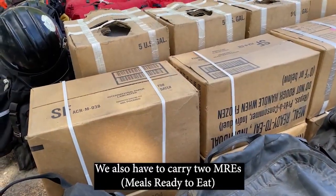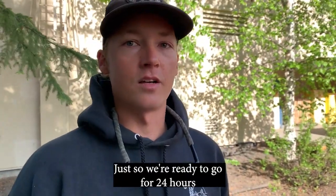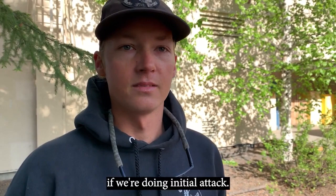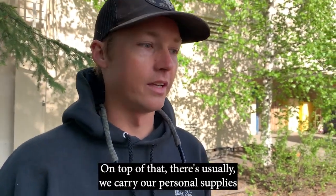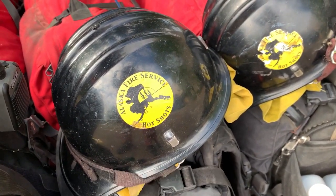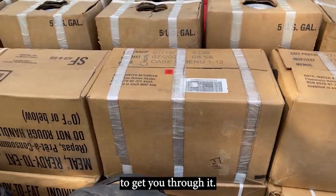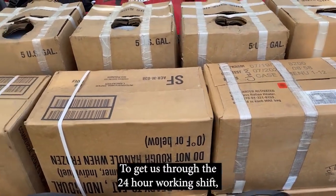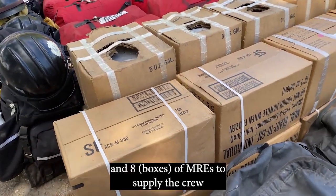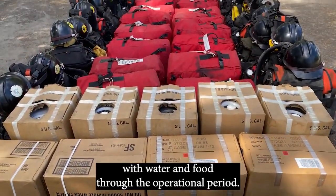We also have to carry two MREs in our line gear, which are wonderful, just so we're ready to go for 24 hours if we're doing initial attack. On top of that, we carry personal supplies like anti-itch cream and various other things to make you feel better throughout the working shift. And to get us through the 24-hour working shift, we carry 10 QBs and eight MREs to supply the crew with water and food throughout the operational period.